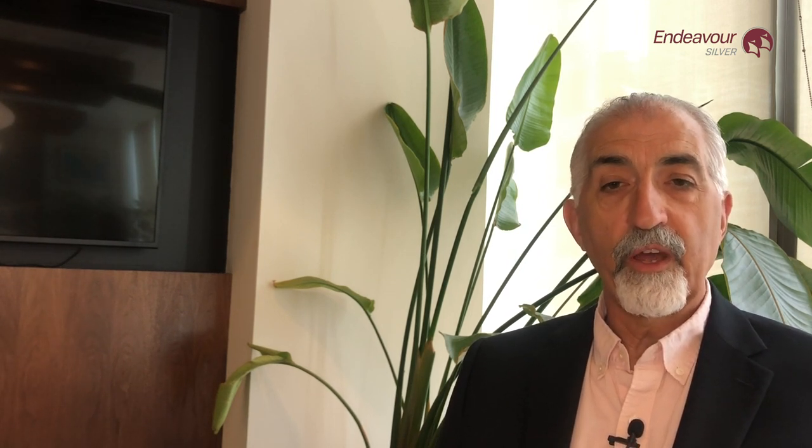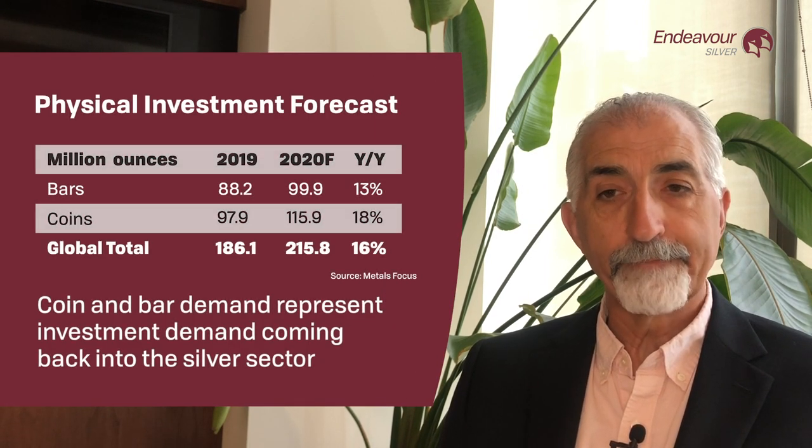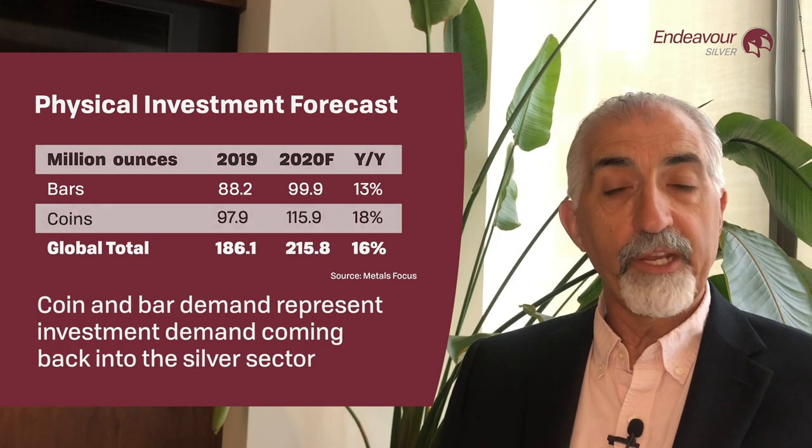This year we have an even clearer signal: American retail purchasers of coins and bars, who basically disappeared from 2012 to 2017, have come back with a five-fold increase in demand for coins and bars in the first quarter of 2020. So it does look like investment demand is finally arriving in the silver sector, and it will be a main driver of the silver price going forward.